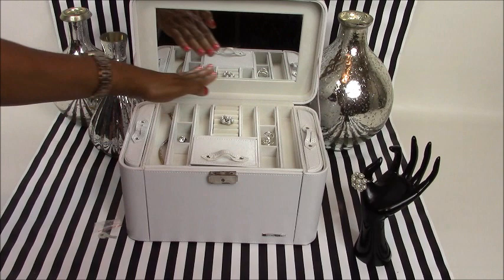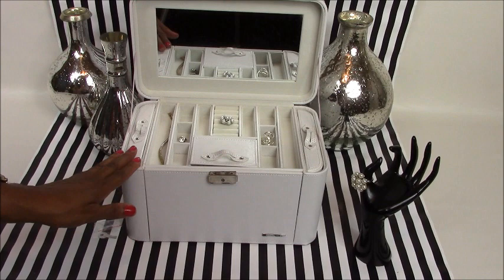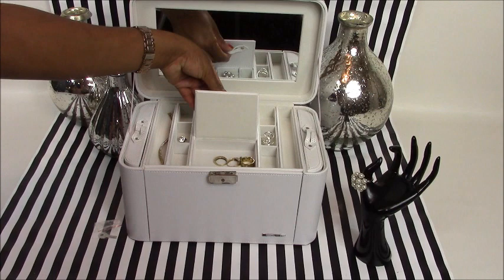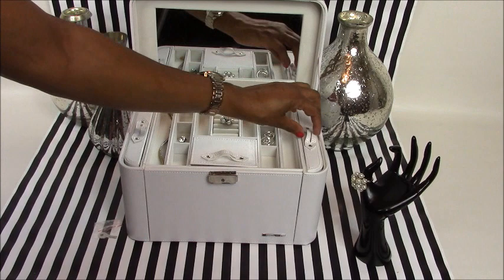It reveals a mirror on the inside and it also reveals your storage compartment on top. You get two long large areas, six small areas, and two medium areas. You also get an area to store your rings and you also get this little compartment here to store some of your precious jewels or jewelry.